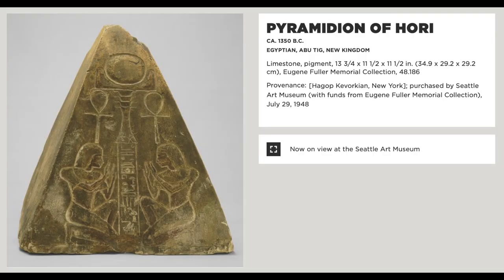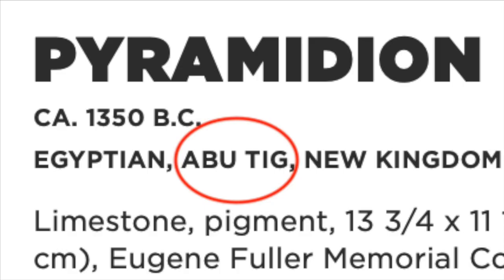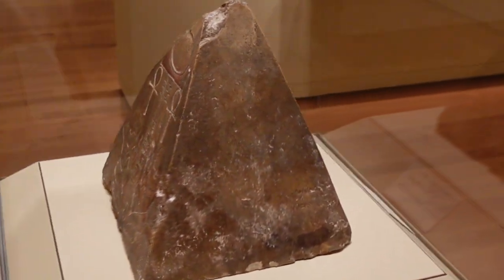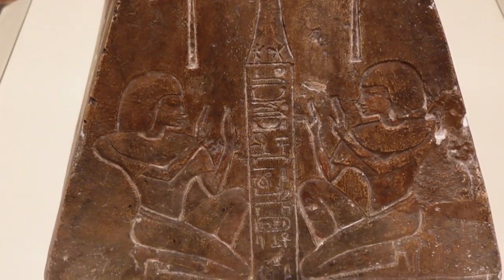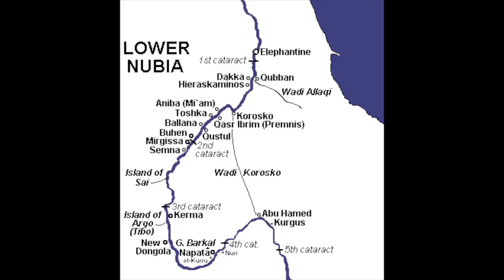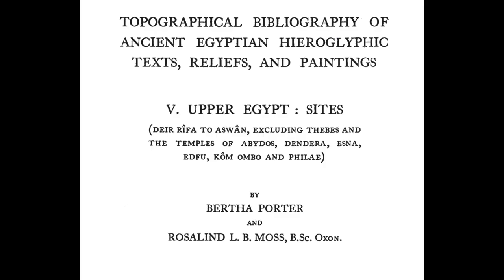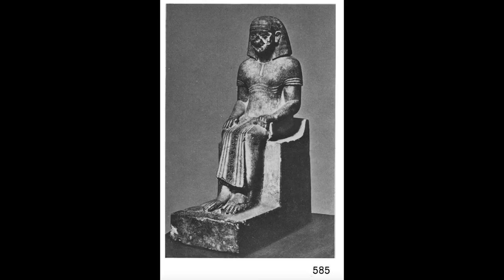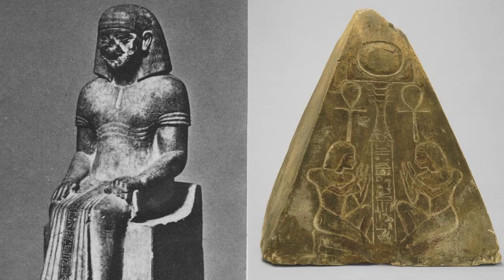According to the label, this thing was found at a place called Abu Tig. Abu Tig isn't actually an archaeological site — it's a modern city in Middle Egypt. At first I thought the Pyramideon must just be from somewhere else, and whoever sold it to the museum must have been lying, since these are most commonly found at Thebes and Saqqara, sometimes as far south as Nubia. But according to a big catalogue of all the sites in Egypt, a statue of a guy named Hori was actually found in the neighborhood of Abu Tig in 1886 and is now in the Cairo Museum. This is one of the only other things said to be from the vicinity of Abu Tig, and they share the same name.